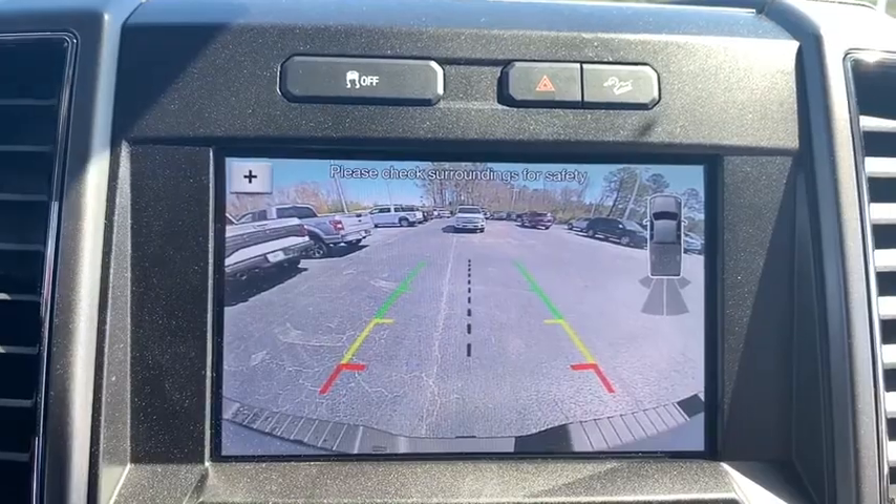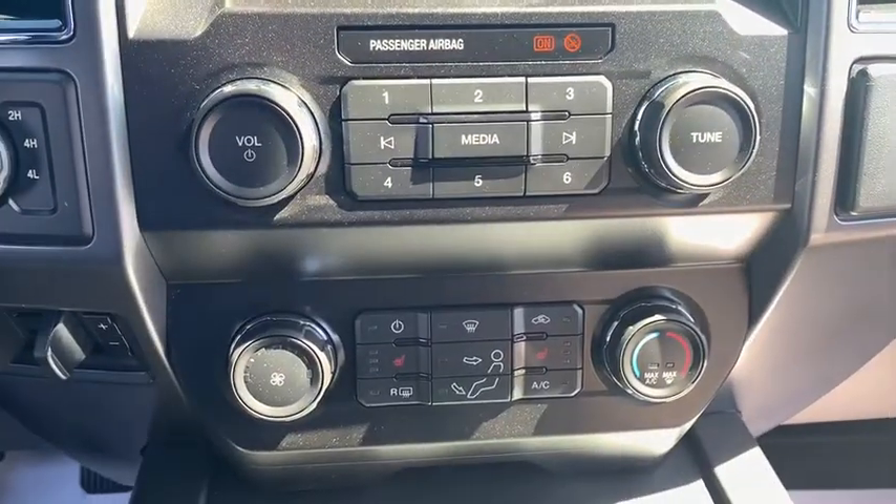Trip computer, power windows, remote keyless entry, panic alarm, overhead console, brake assist, tachometer, front reading lamps, tilt steering wheel.